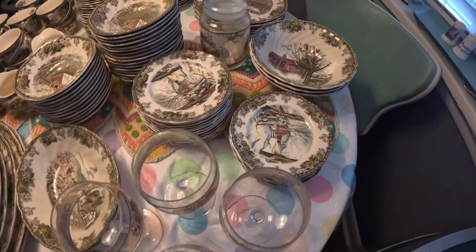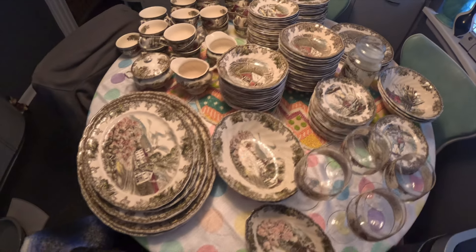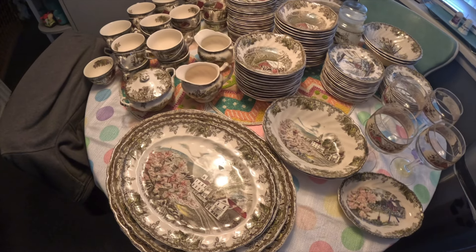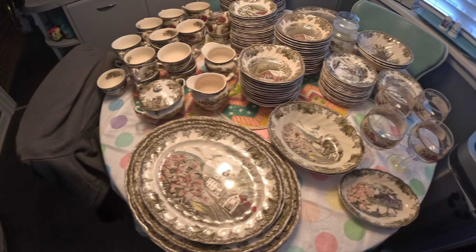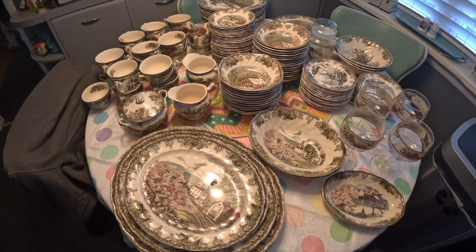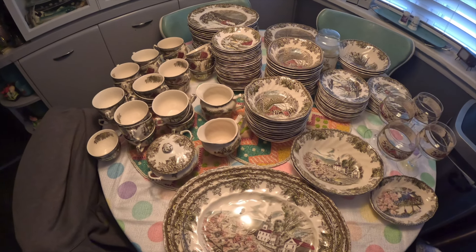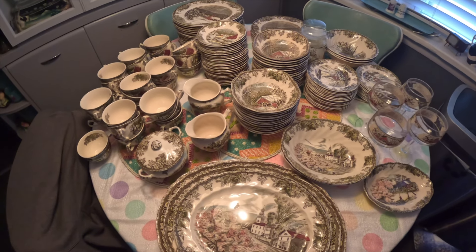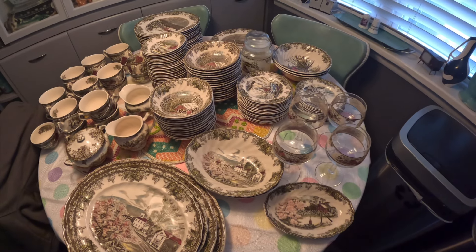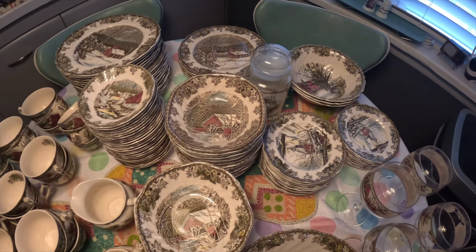I paid less than a dollar a piece for everything on this table. There's definitely service for at least 24. I'm going to list it by the item individually — like cups and saucers, dinner plates, bread plates, bowls, platters, glassware, etc. And we'll get into talking a little bit about that, but I wanted to give you a general overview of what all was included with this.